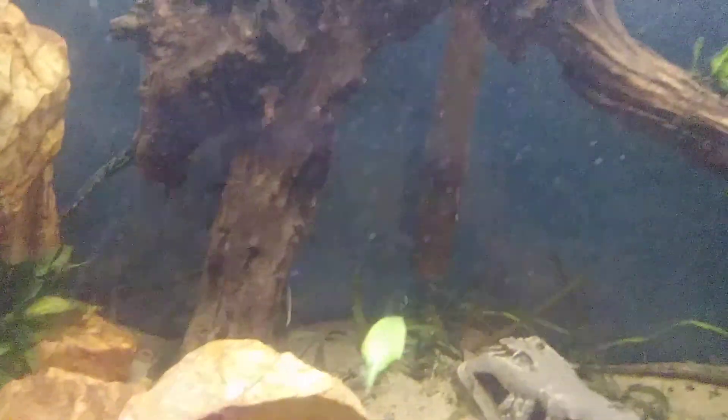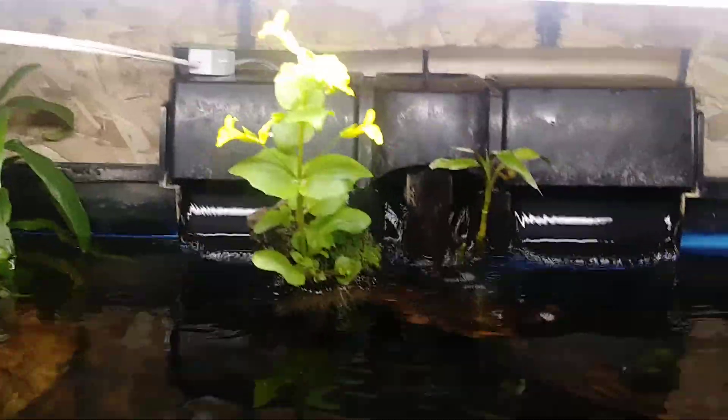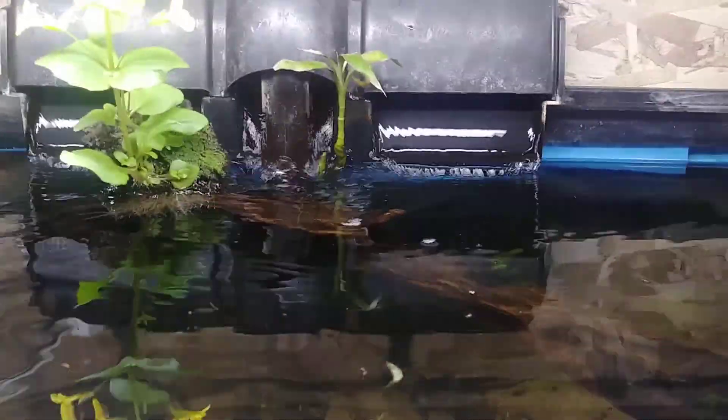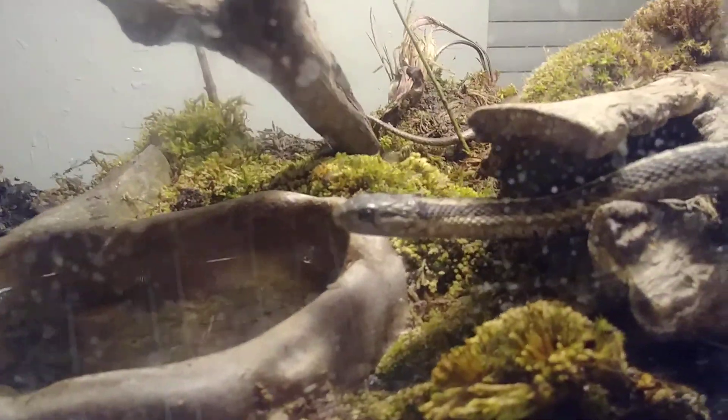Funny story — I collected some moss and I have no idea what kind of flower that is, but it just sprouted out of the moss I put in here. I just built a canopy for it too.